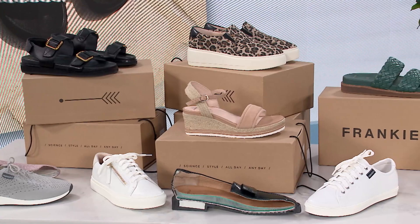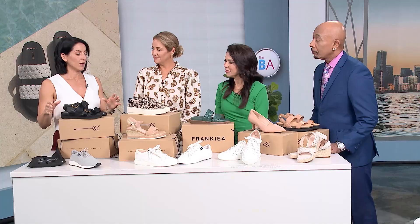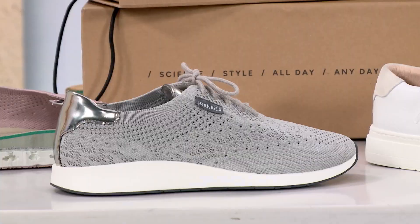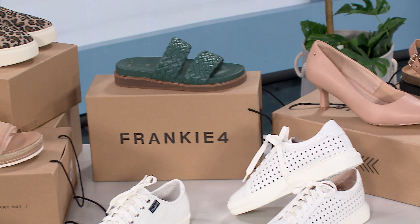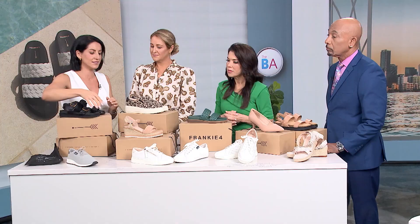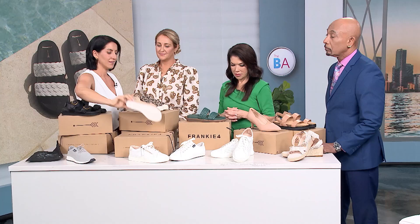Here we have the stars of the show — we brought along a small collection of our styles. One of the key things we stand by at Frankie Four is it can't just be a one-off shoe. We want to provide women with shoes for every occasion, so we have an incredible team of technical and fashion designers constantly pushing the boundaries on fashionable footwear. We've got sneakers, sandals, slides, and wedges you can wear all day.